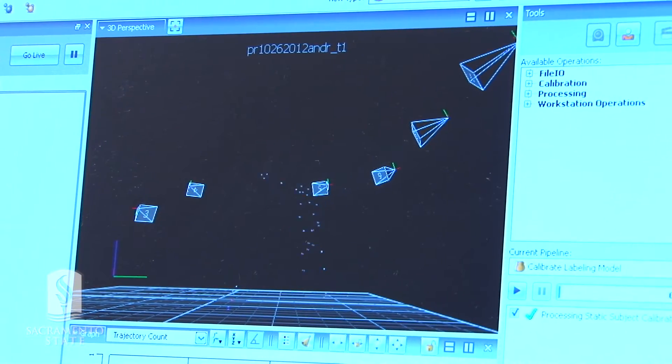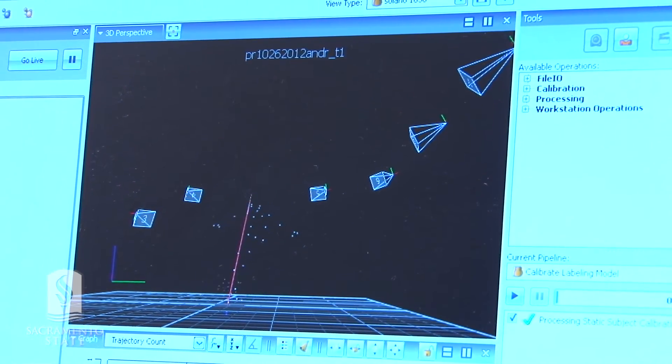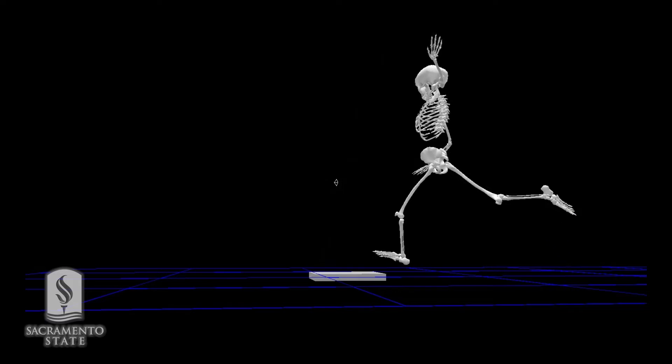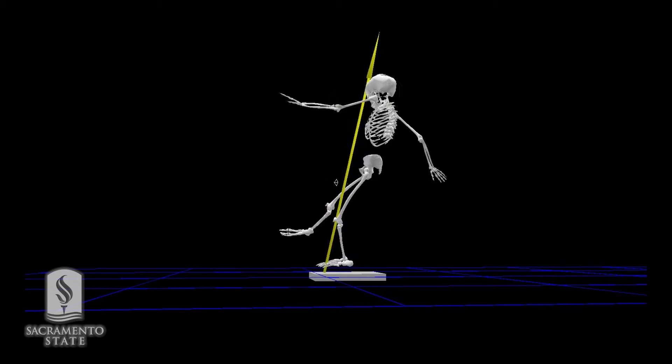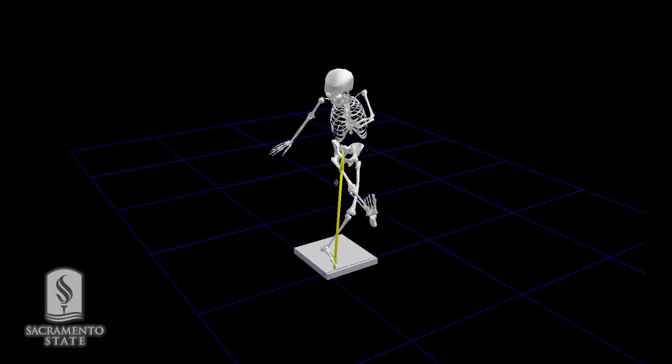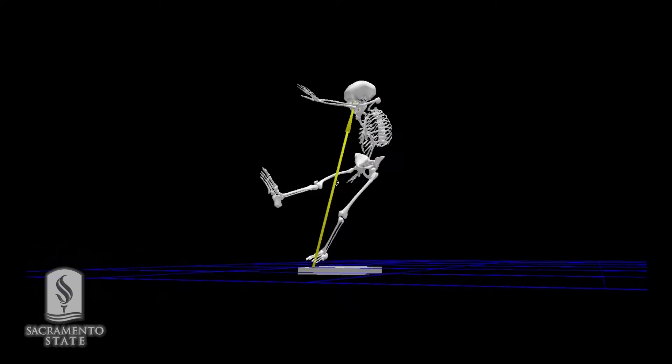It's immediately digitized into the computer in real-time. And once we do that, we're able to develop a three-dimensional skeleton model and also measure a number of biomechanical factors.